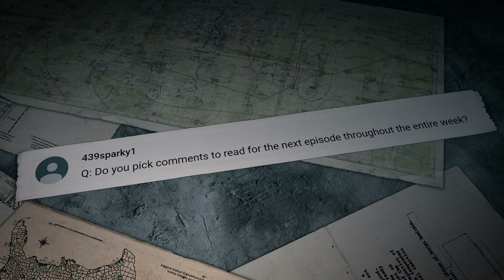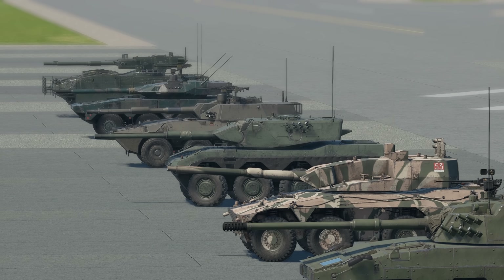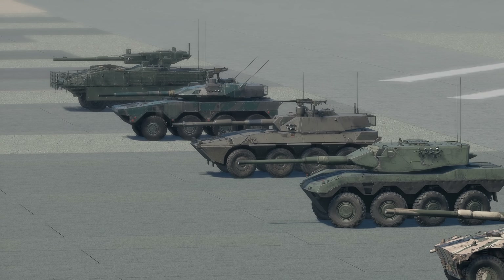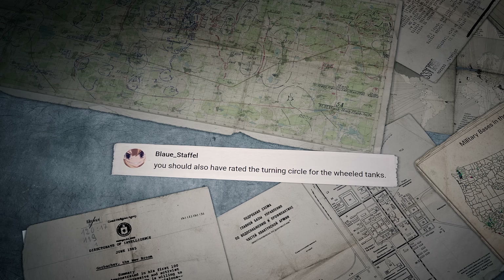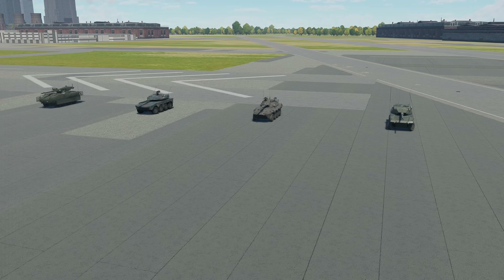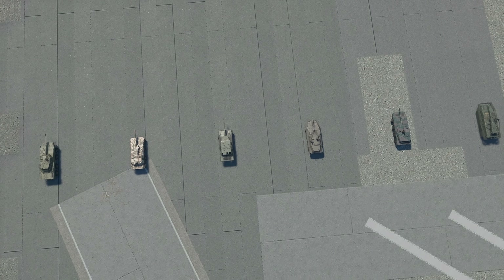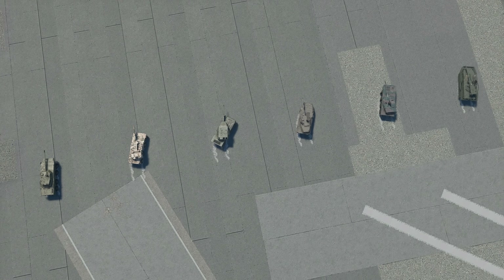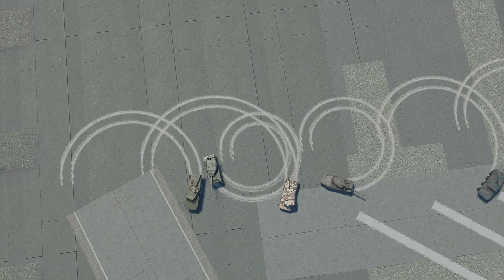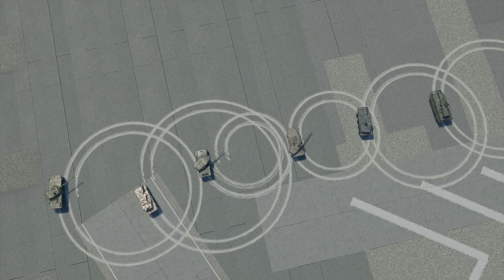439Sparky1 writes: 'Do you pick comments throughout the entire week?' As a rule of thumb, we collect comments from multiple aired episodes, so if your question isn't in the next episode, chances are we haven't gotten to it yet. Blaue Stoffel suggested rating the turning circle for wheeled tanks. It isn't important enough for a full Triathlon stage, but here's a quick comparison: the best result goes to the German machine, then the Centauro, then the Chinese, American, and Japanese vehicles showing similar results — and the biggest circle belongs to the Rooikat.